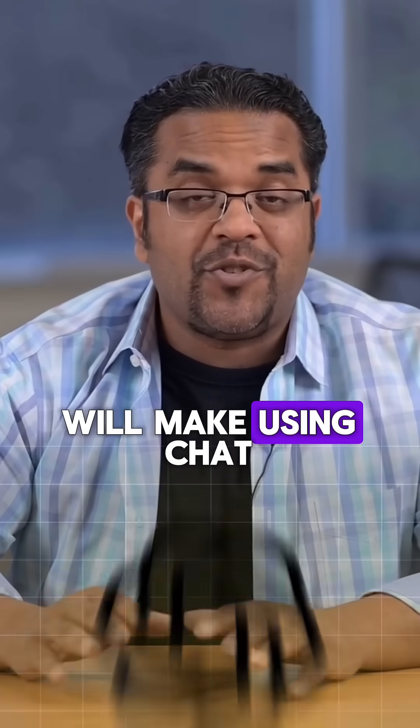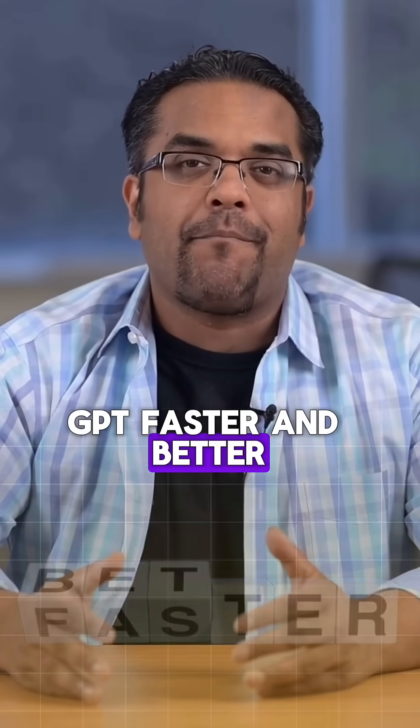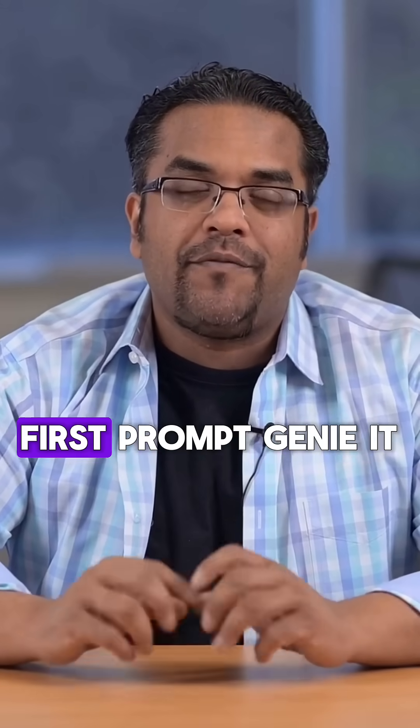Three free Chrome extensions will make using ChatGPT faster and better than ever before. First, Prompt Genie.